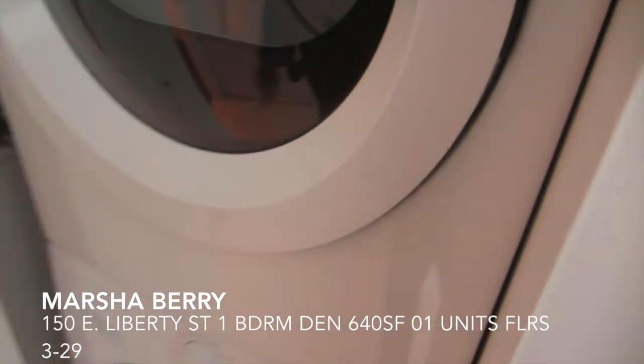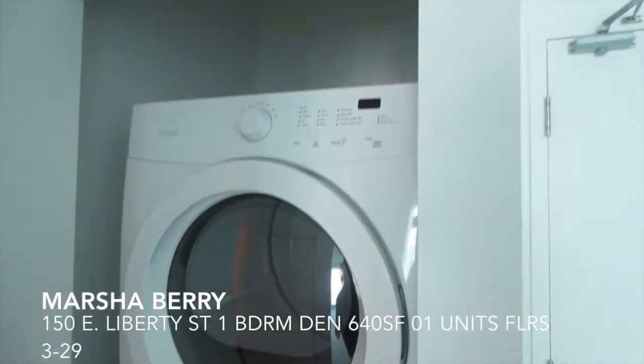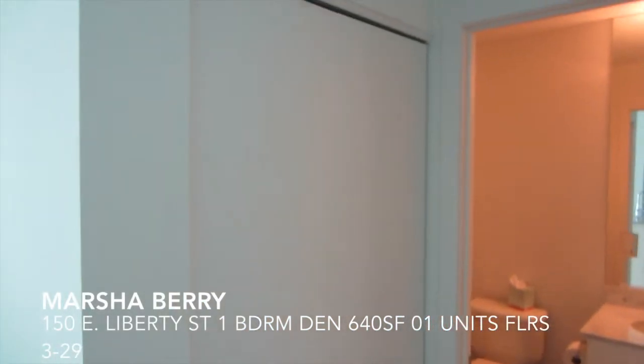Now, opposite the kitchen, we have a washer and dryer — a nice full size stackable. And then opposite the washer and dryer, we have the hallway closet.